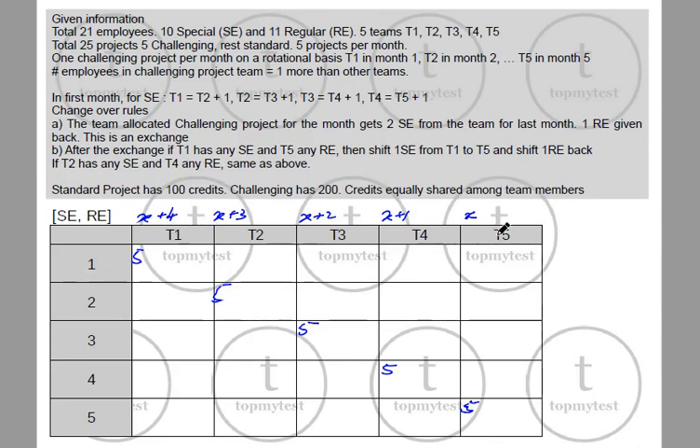The sum of special employees is 10. Adding x + (x+1) + (x+2) + (x+3) + (x+4) = 5x + 10 = 10, so x = 0. In the first month: T5 has 0 special employees, T4 has 1, T3 has 2, T2 has 3, and T1 has 4 special employees.